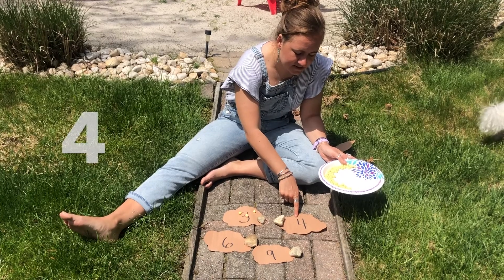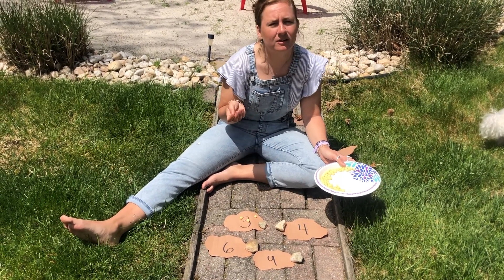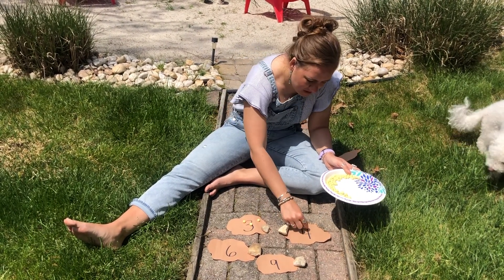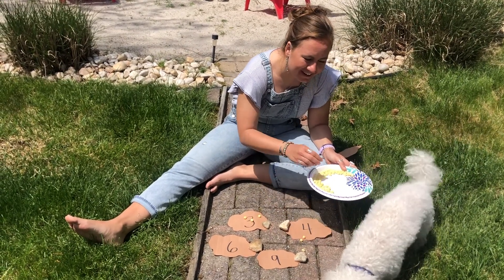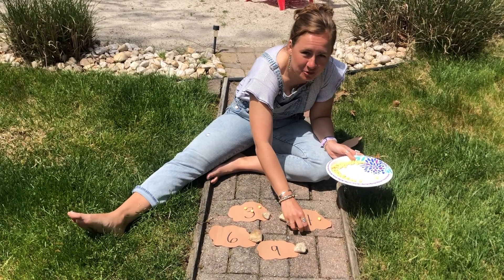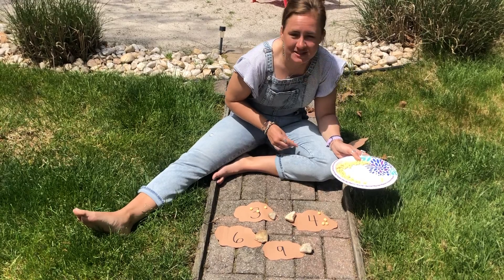This has the number four on it, so I'm going to count out four pollens. Here we go. One, two, three, four. Okay, these are rolling away a little bit, but you can see I have four pieces of pollen.